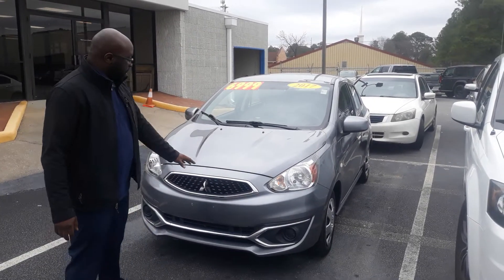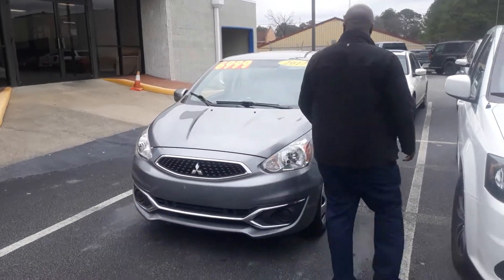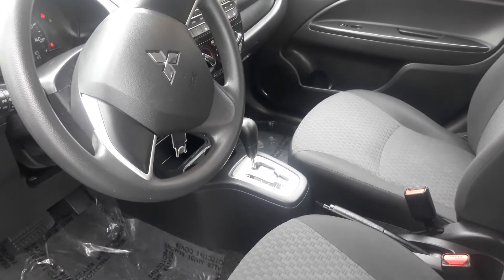Back to the Mirage — the 2017 Mirage has this lovely gray color, halogen headlights. If you actually take a look here on the inside, you'll see you get that nice black cloth on the inside. Going to have radio, FM,